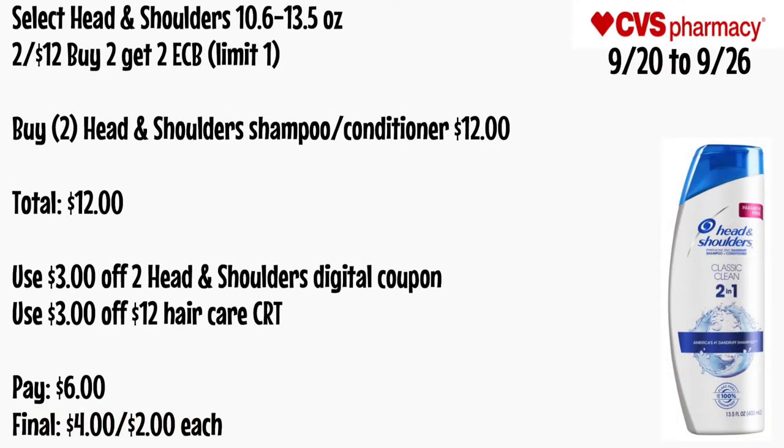Select Head & Shoulders 10.6 to 13.5 oz will be two for $12 and buy two get a $2 ECB, limit of one. Buy two Head & Shoulders shampoo or conditioner for $12. Use a $3 off two Head & Shoulders digital coupon and a $3 off $12 hair care CRT. Pay $6 — final cost is $4 for both or just $2 each.